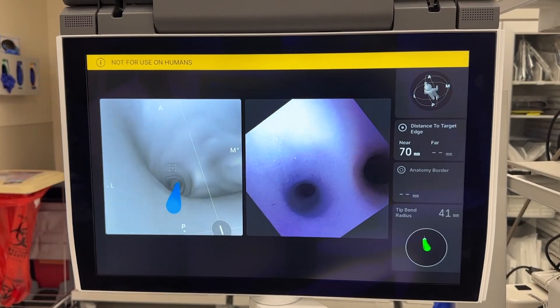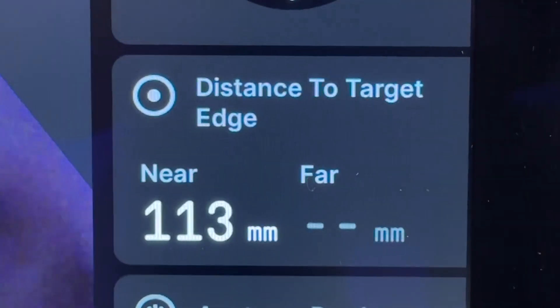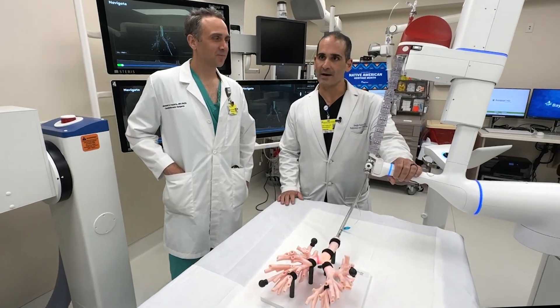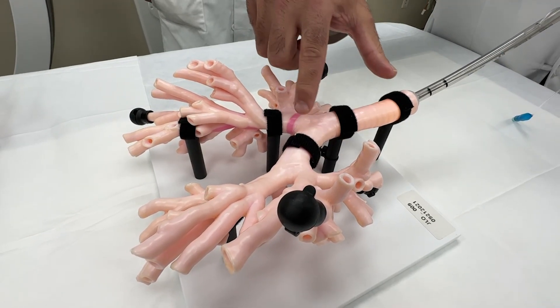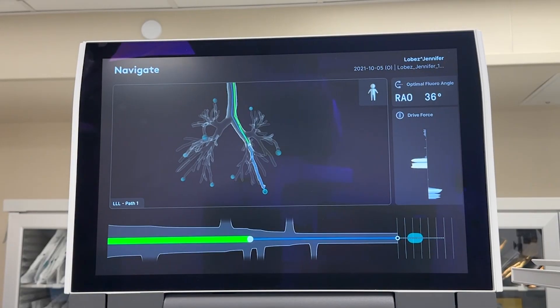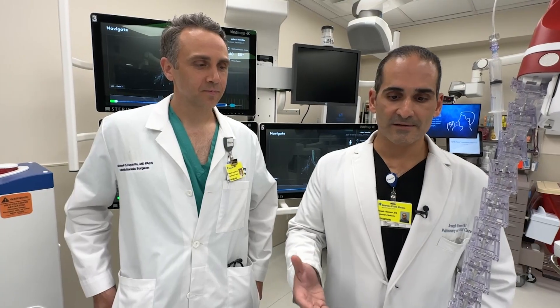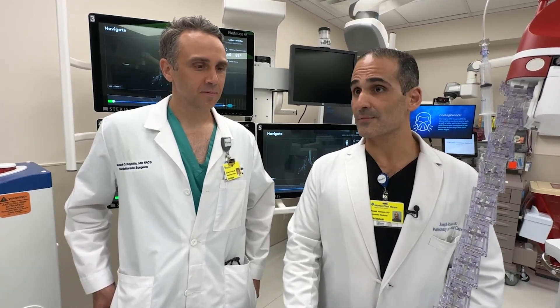In the lung nodule clinic, biopsies are done to nodules, lesions, and masses to see if they're cancerous. This is the Ion robot bronchoscopy by Intuitive. This device for the last two years has made it easier to catch cancer early, making many cases curable instead of just treatable. It allows us access to things we really didn't have access to before — smaller things, things in places that were deemed too dangerous or too risky to get after. We're going after pretty much all of them now.